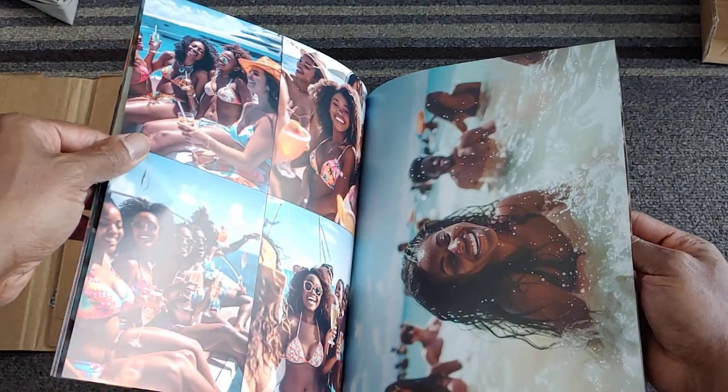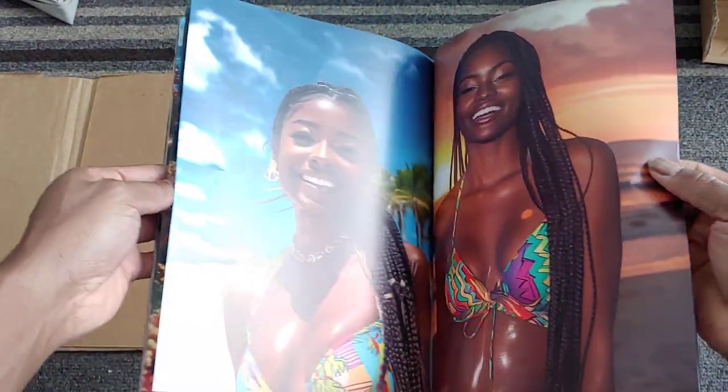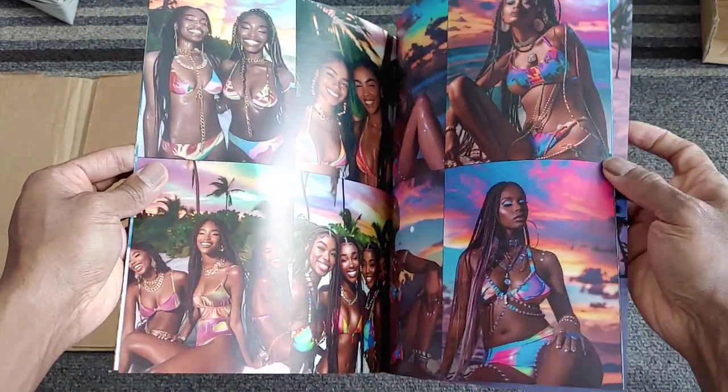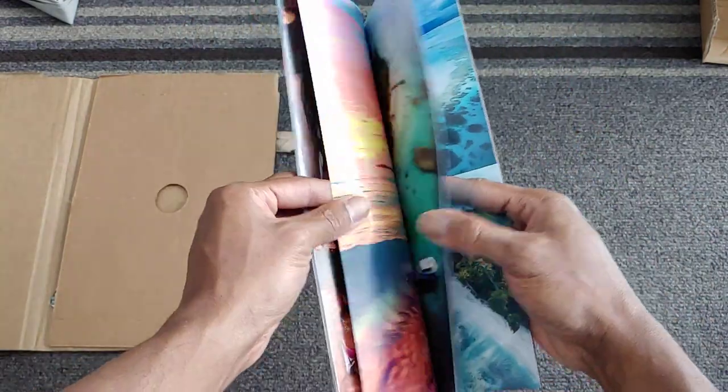This is all Midjourney — pretty much mostly Midjourney version 6. I think some of them might be version 5.2. There might be a couple of Midjourney 5.2s snuck in there.